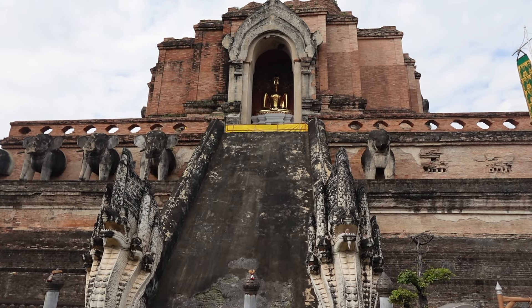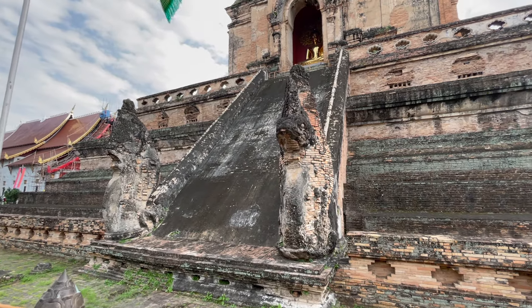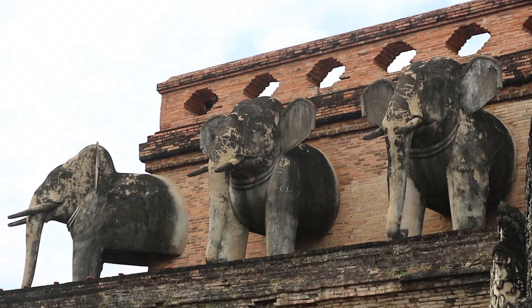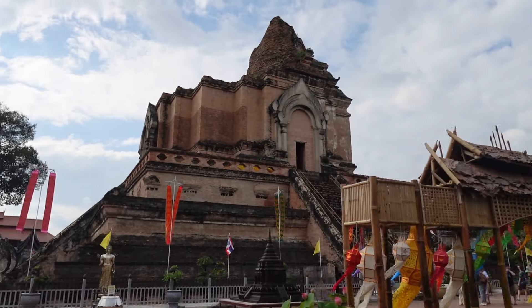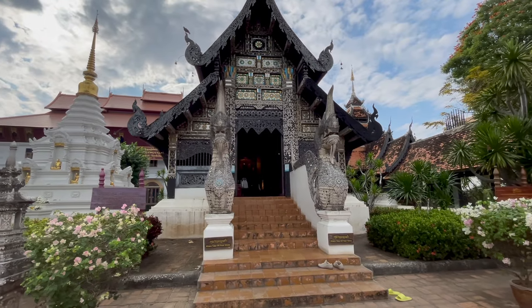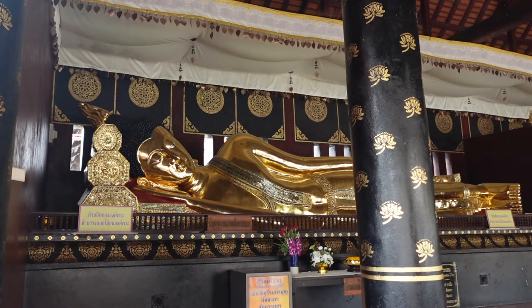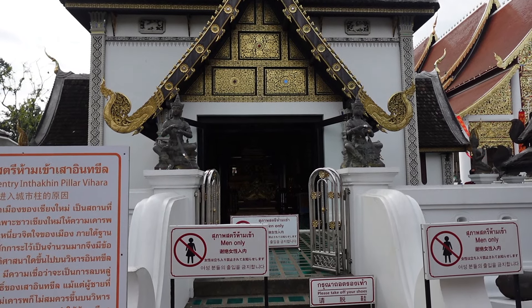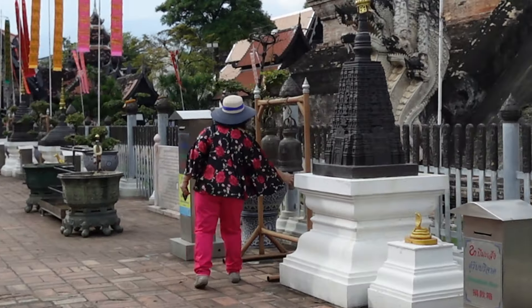Now I'm standing in front of Wat Chedi Luang — a complex of different Buddhist temples famously known for its enormous chedi behind me. A chedi is a Buddhist shrine, and this one is quite different because its facade is made of brick and features elephants, though on some sides the elephants have fallen off over time since this dates from the 15th century. Something to note is that some of the temples or shrines in these complexes don't allow women inside, though you can still stand outside and see the whole shrine — they just don't allow women to enter.